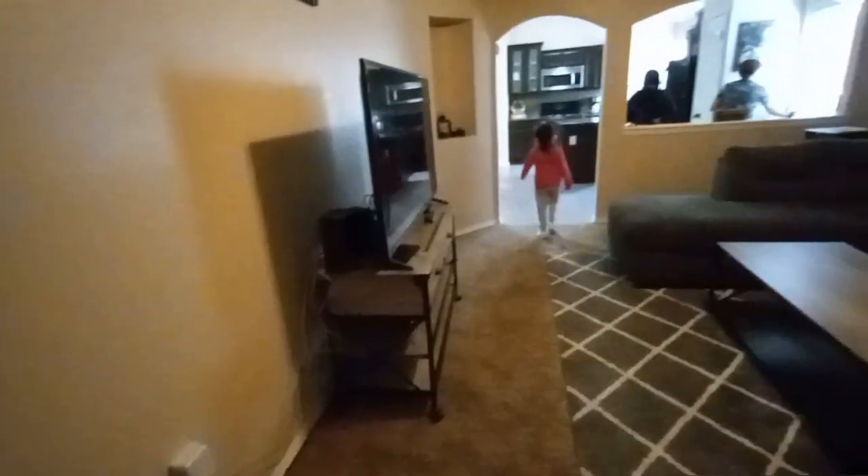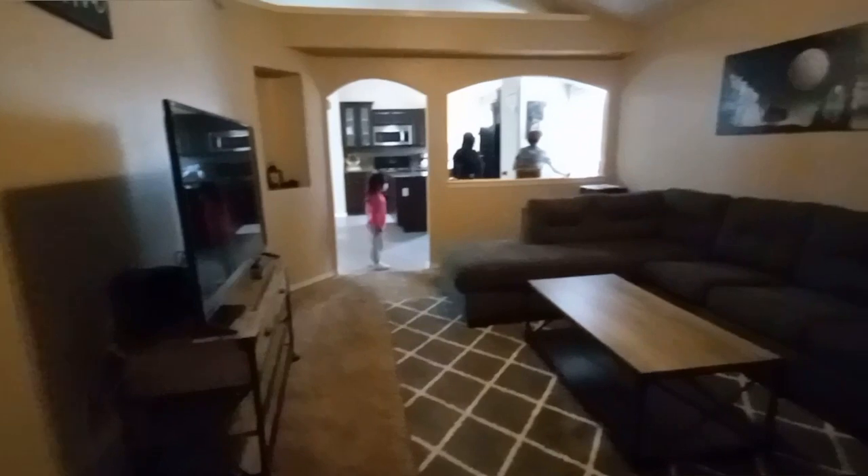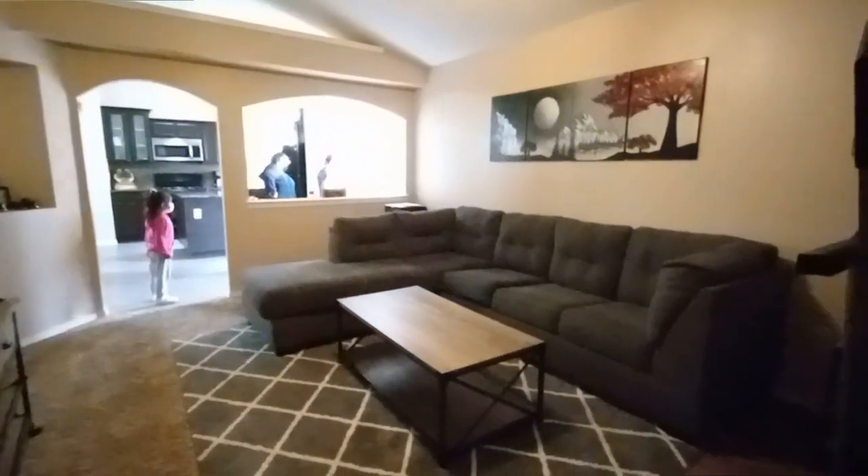They had a broken drawer but they said they weren't going to fix it. And then there's the living room — I liked that living room. The living room was pretty big, pretty decent.